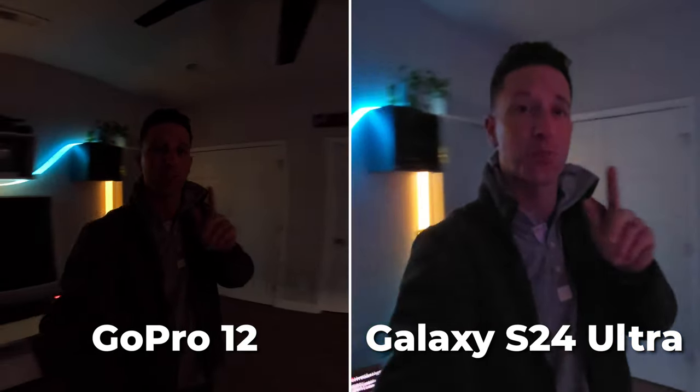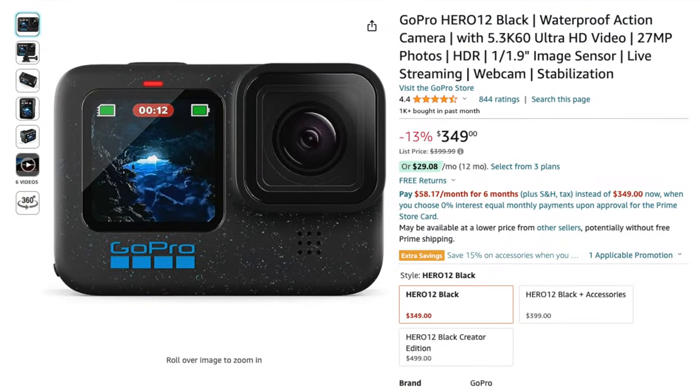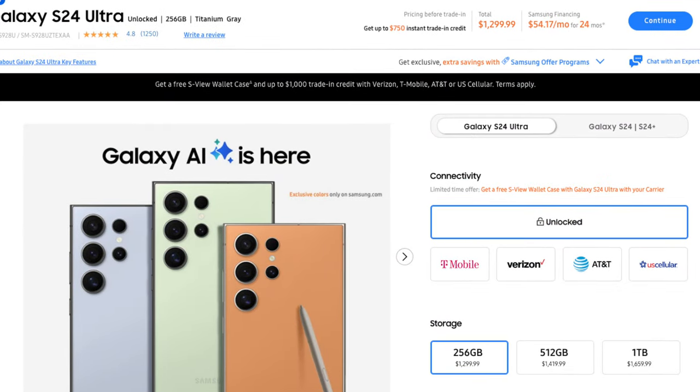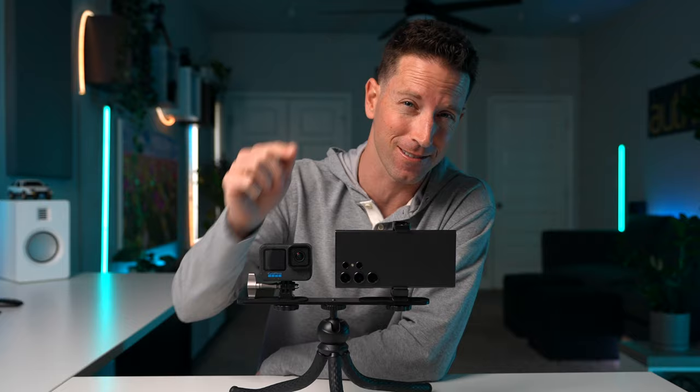Both sensors are actually really tiny, so in super low-light situations it'll be interesting to see which ultra-wide looks better. Comparing price: the GoPro 12 is currently $350 on Amazon, while the S24 Ultra is about four times that cost — but you can make phone calls on it. Hope this video was helpful — hit that thumbs up and I'll see you in my next video.